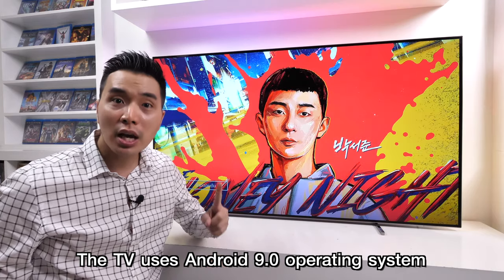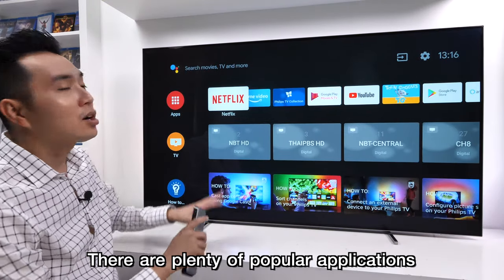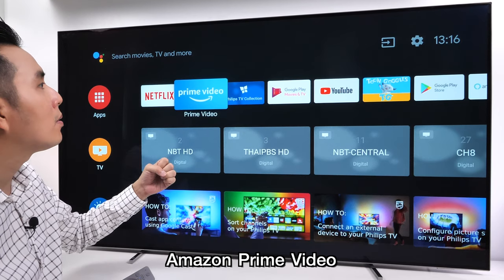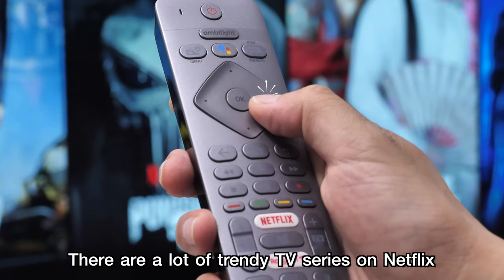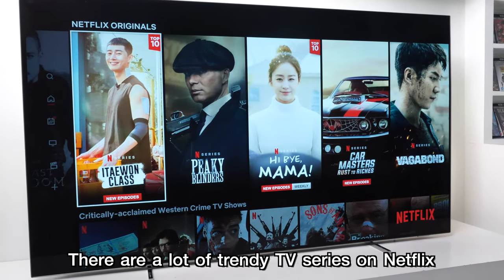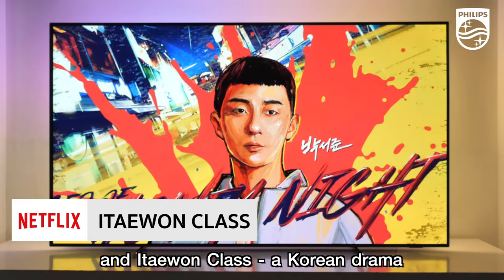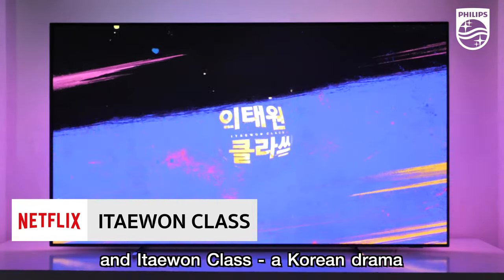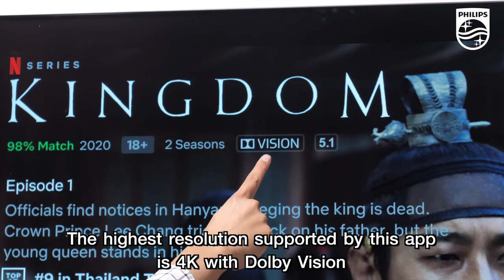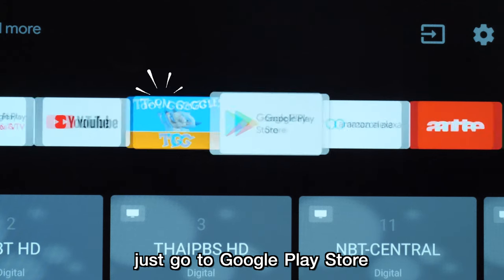The TV uses Android 9 operating system. There are plenty of popular applications like Netflix, Amazon Prime Video, and YouTube. There are a lot of trendy TV series on Netflix, such as Kingdom, a zombie apocalypse thriller, and Itaewon Class, a Korean drama. The highest resolution supported by these apps is 4K with Dolby Vision. If you want more apps, just go to the Google Play Store.